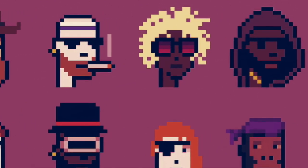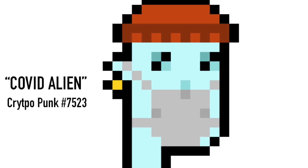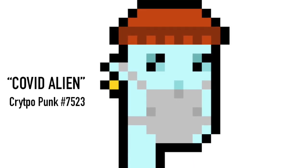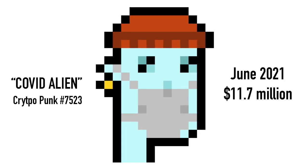So far, the most expensive NFT collectible ever sold was a CryptoPunk. It is called CryptoPunk 7523, nicknamed the COVID alien because of its skin color and COVID mask. It was sold in June for the brain-bashing sum of $12 million, becoming the most expensive NFT collectible ever sold, and the second most expensive NFT ever sold across all types.